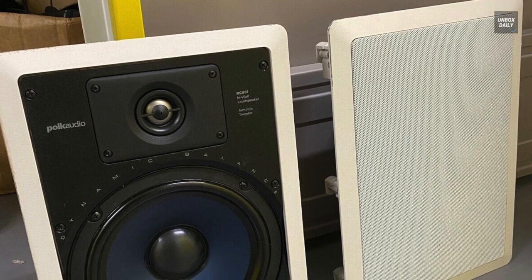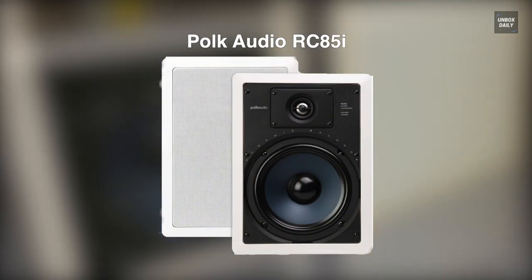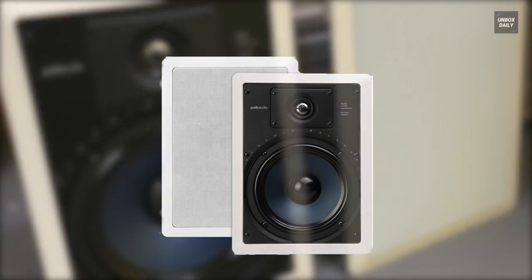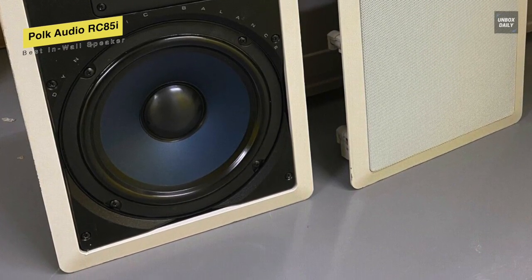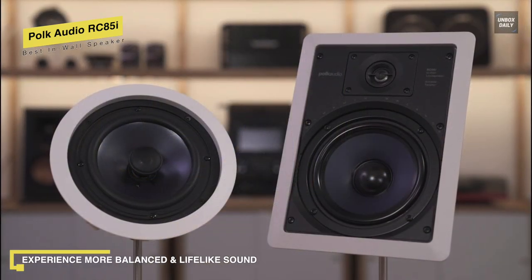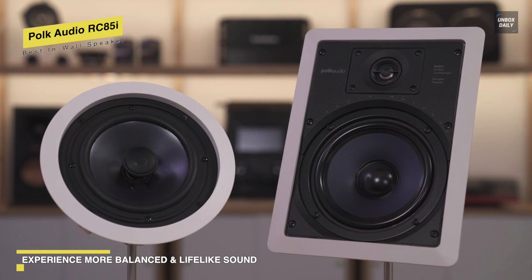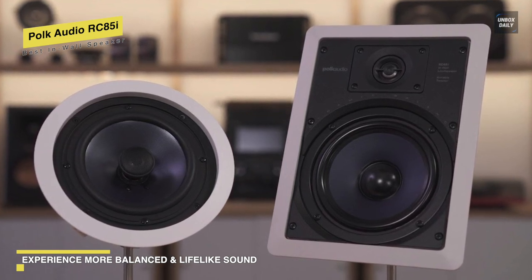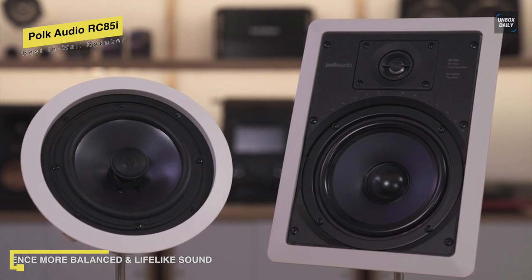The Polk Audio RC85i two-way in-wall speaker delivers incredible sound to any room in your home without using any floor or shelf space. The RC85i is easy to install, requiring only that you cut a hole, feed the wires through, and simply drop the speaker in, where it is held in place by rotating cams that safely secure the speaker with no extra assembly or mess.